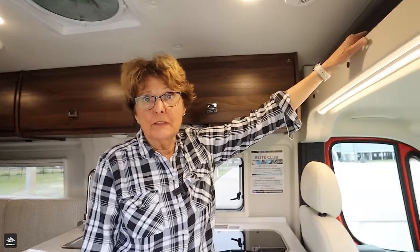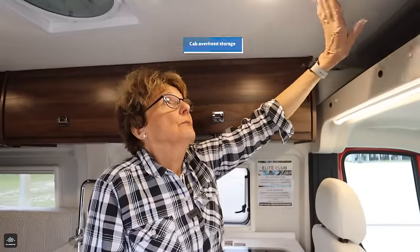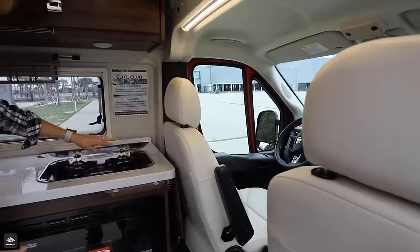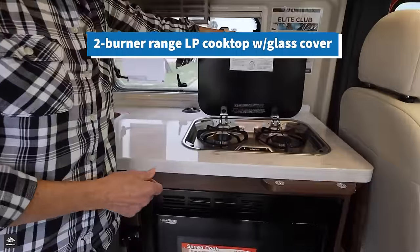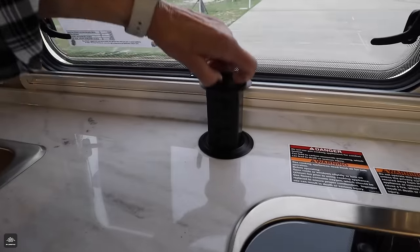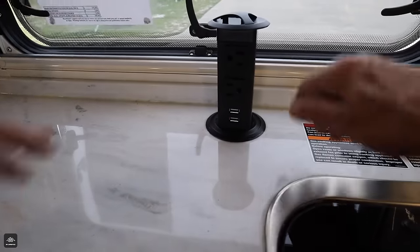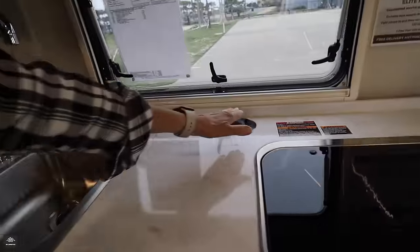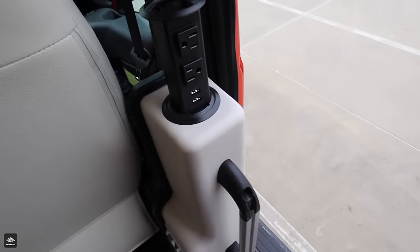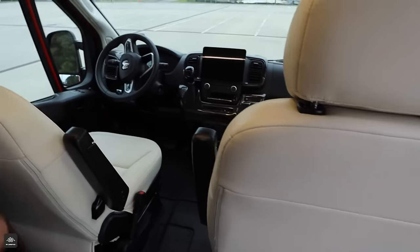First thing I'll show you is the space over the seats — lots of storage. There's a smoke detector and light. We have a propane cooktop with two burners — I prefer two burners over one. This is nice to have — it's a tower for power with 110 volts and USB, and when you're not using it, push it down. Not only is there one, but there's another one when you first come in the door. USB and 110, and it goes down as well.